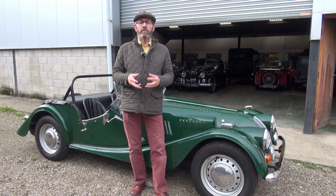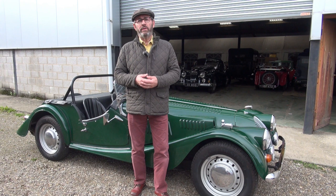Welcome to Classic and Sports Car Centre near Moulton, where we typically have more than 80 classic cars for sale at any one time, spanning more than 100 years of motoring.